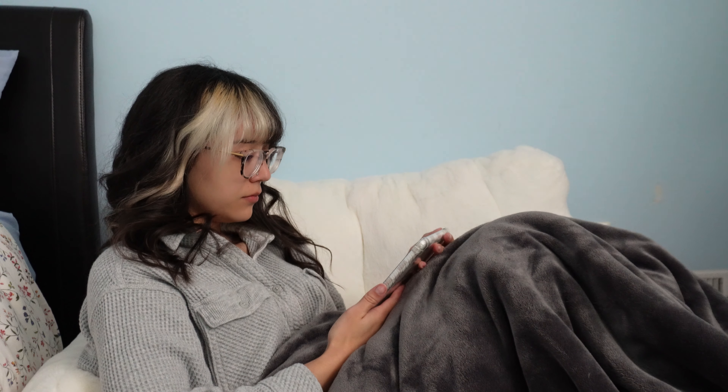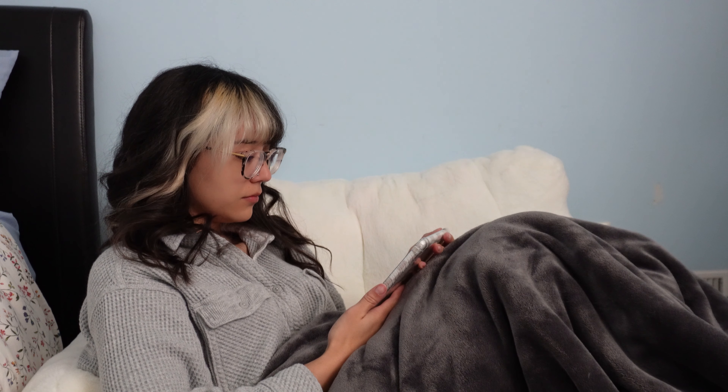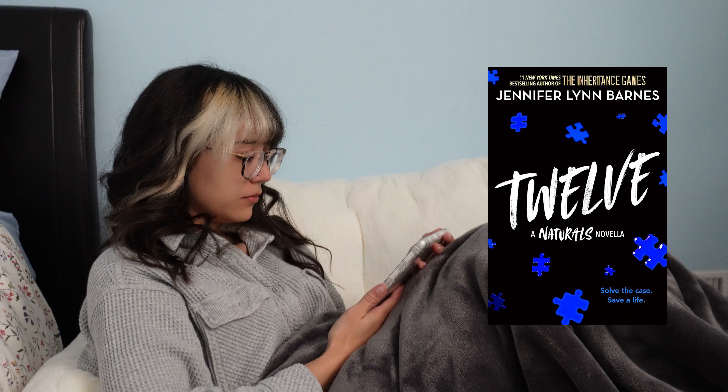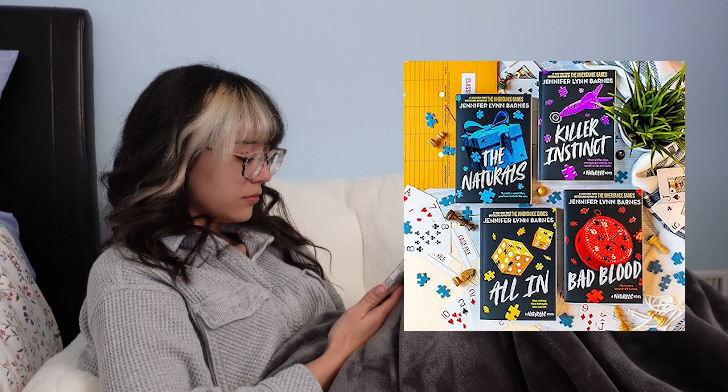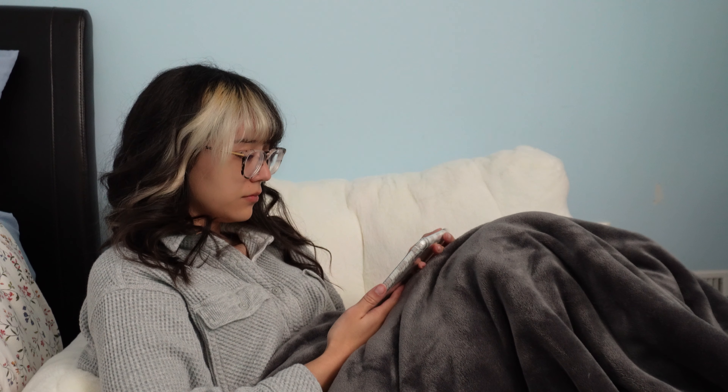Now on to the second portion of this video — I'm going to be chatting a little bit about going through changes in life, and changes specifically that I'm going through, while I read "12" by Jennifer Lynn Barnes, which is a short novella in the Naturals series that I just finished this week and really thoroughly enjoyed.